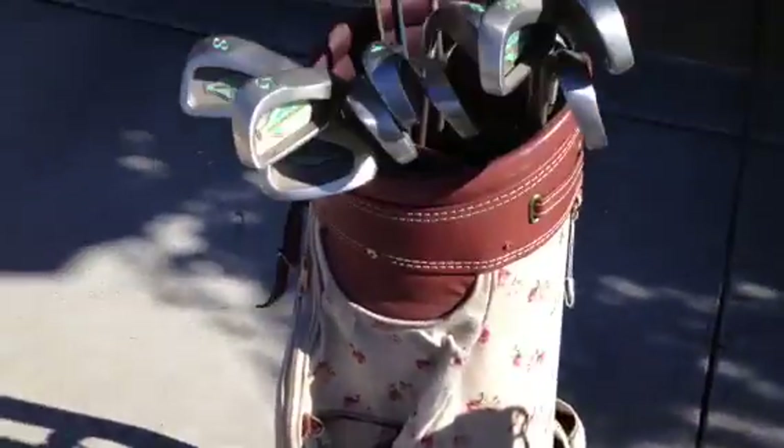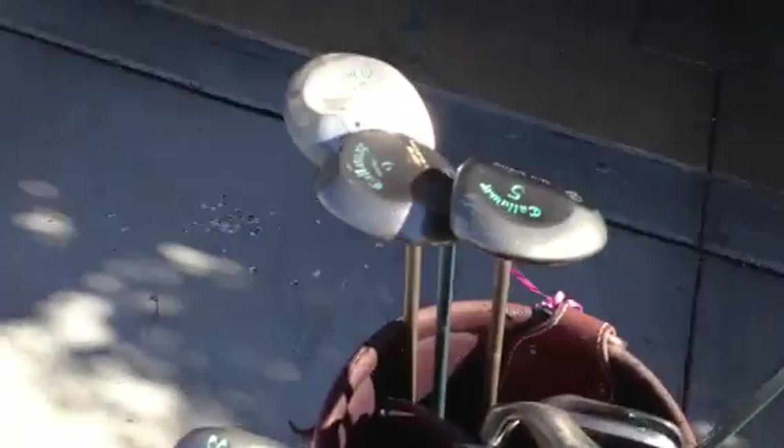And here's a women's bag with a complete set of Callaway Big Bertha clubs. It has all the irons, putter, all the woods, and drivers. I'll probably be able to get about $150 for all that.